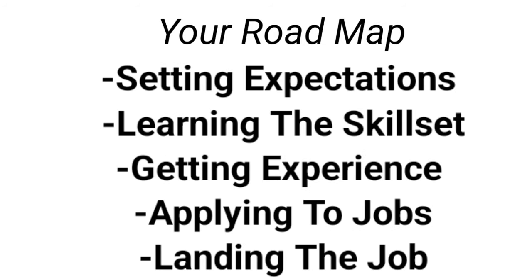The different destinations on this map will include being realistic, learning the skill set, getting experience, applying to jobs, and then finally our destination: starting your new job.